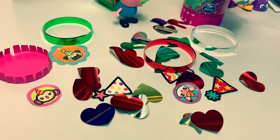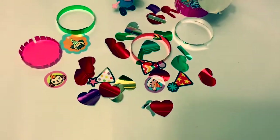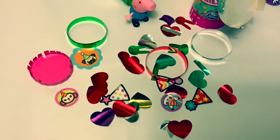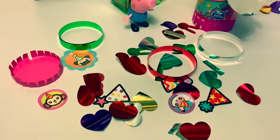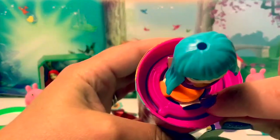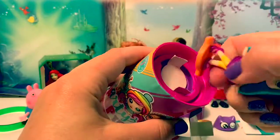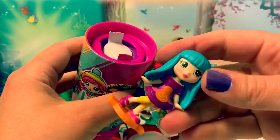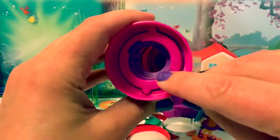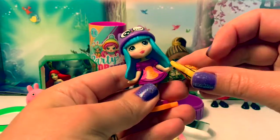Here is all the confetti that popped out when the doll popped up. We have hearts, and party hats, and bunny ears, and cat ears. This is super fun! Now let's see if we can take her out — it says turn, there's a little arrow there. She comes out. This is what the container looks like, and all the confetti was in there. This is her hat, and this is her purse.